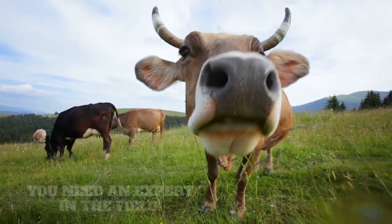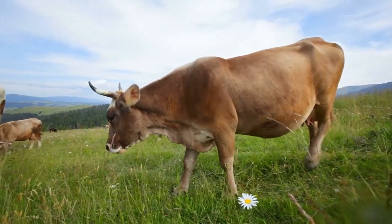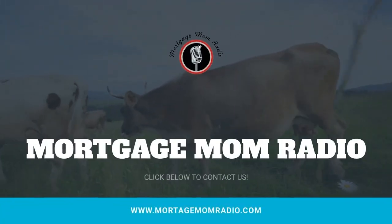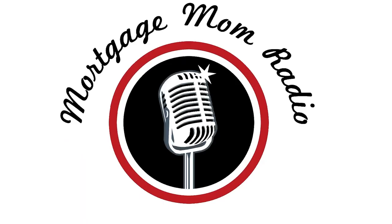She's a mortgage mom — she can get things done. When you're in need and don't know where to go, pick up the phone and call mom. She's a mortgage mom.